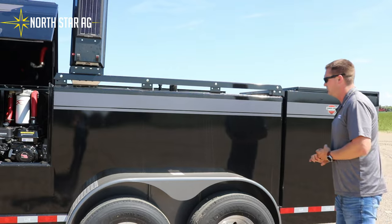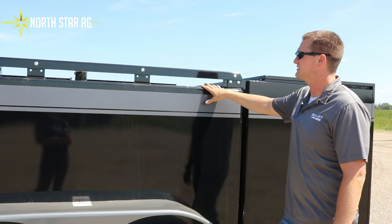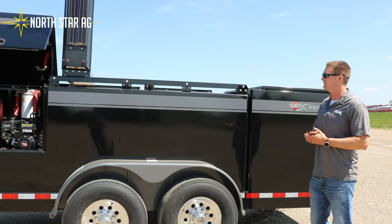That also leads into the quality of the tank. We have a three-year warranty on the tank along with seven gauge thickness and five baffles in there that are all built into the structure of the tank.